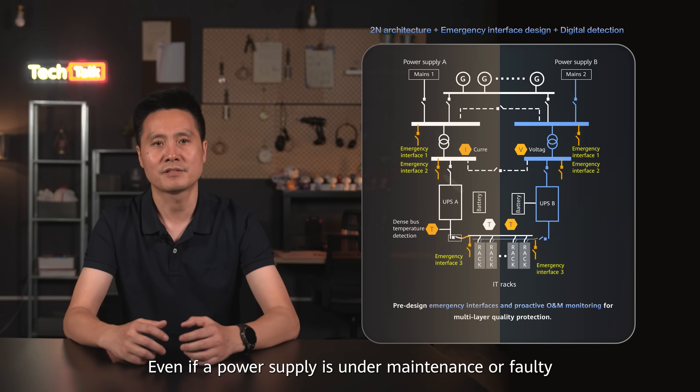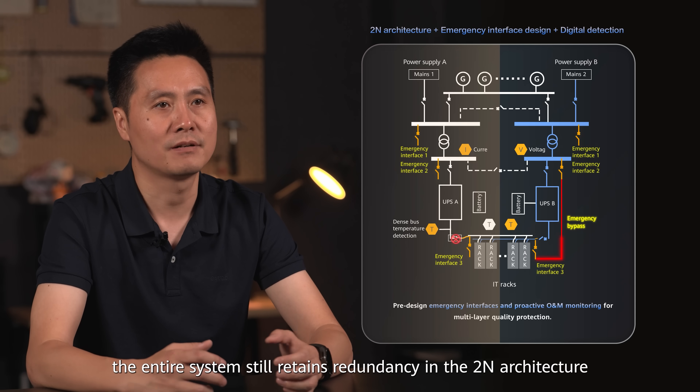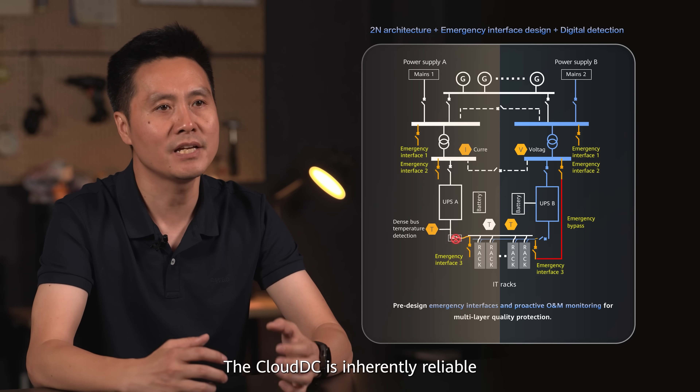Even if a power supply is under maintenance or faulty, the system still retains redundancy in the 2N architecture. The Cloud DC is inherently reliable.